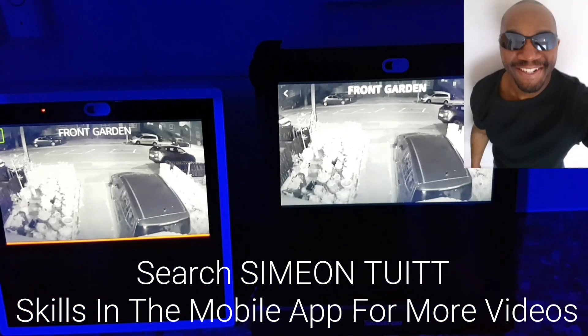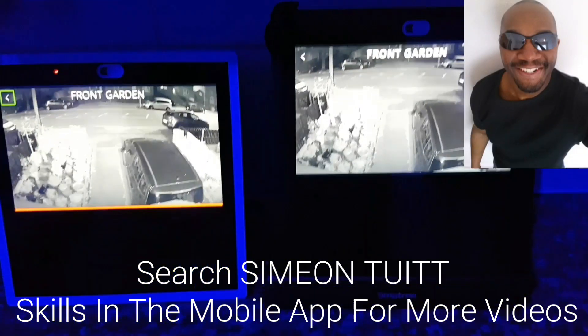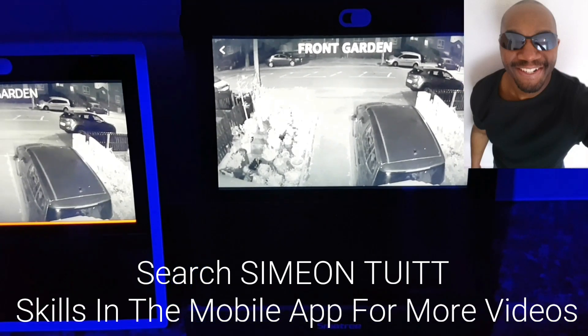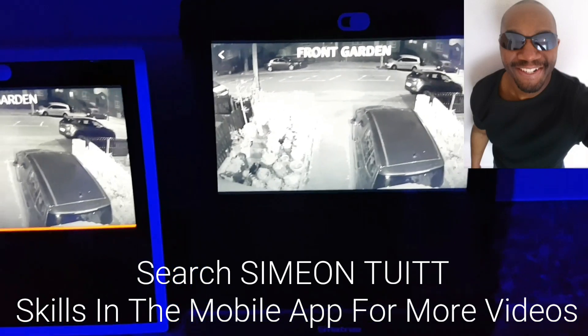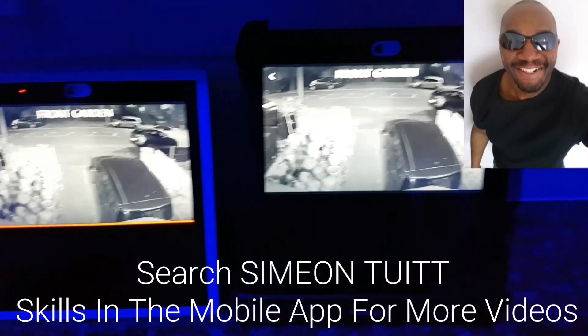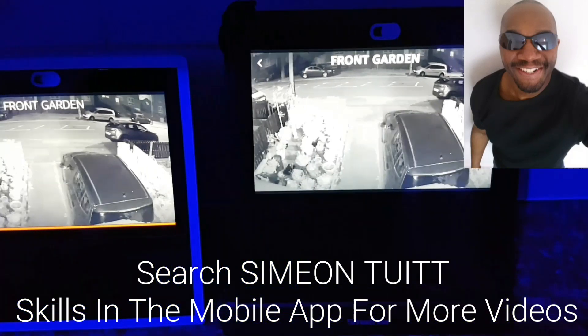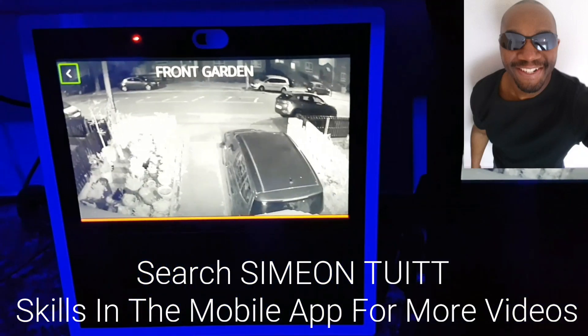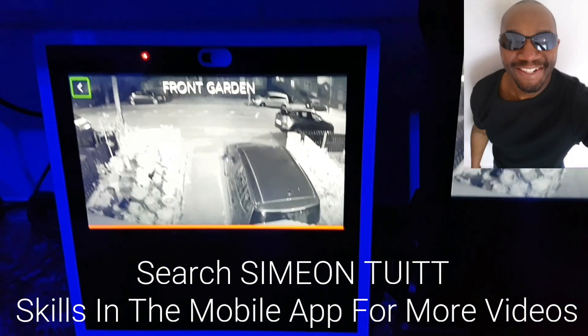Hey there, Simi Intuit here. I've got an update video to show you some really cool features I've found on my Echo Show. My software has been updated to the latest firmware. Right now I've got two Echo Shows here - one of them's been updated, the other one hasn't. The one on the right has been updated with the latest firmware; the one on the left is still pending its update.